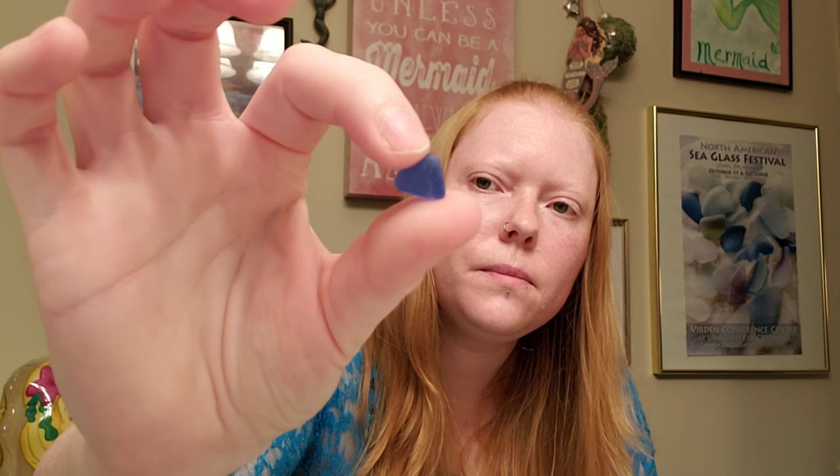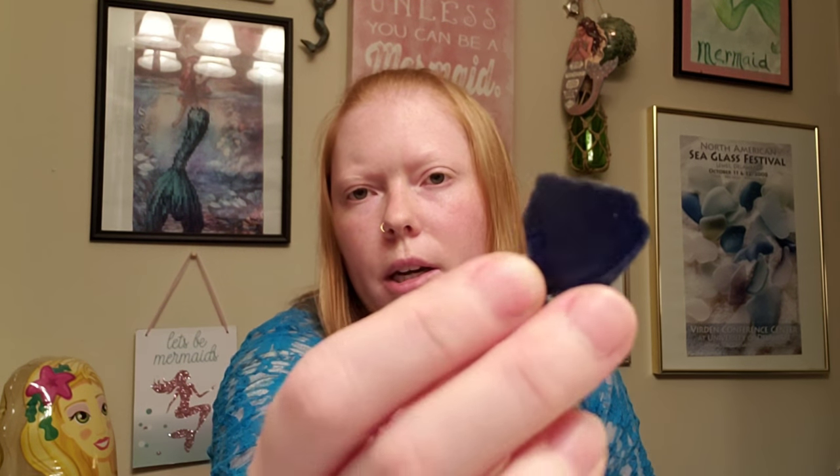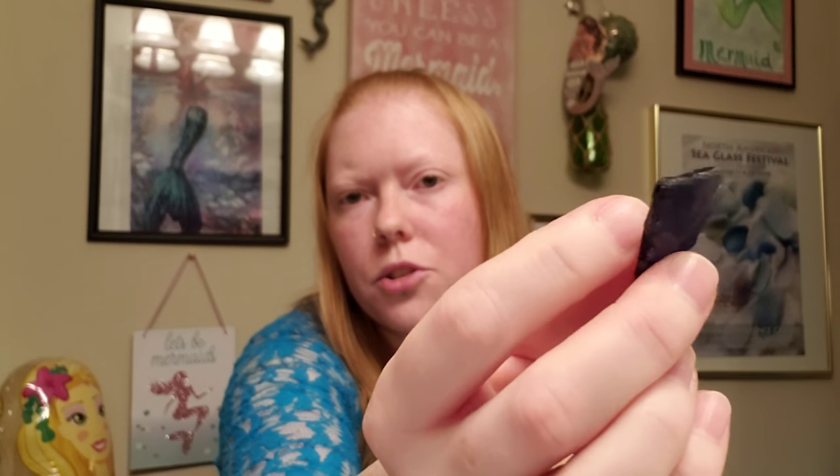For people that are able to beachcomb daily or more than once a week, they're going to have a bigger collection than me. It is hard for me to get to the beach, especially now that I have a family to take care of. So my collection is probably smaller than some other regular beachcombers, but in 10 years this is what I have — I do covet these pieces and they mean a lot to me.